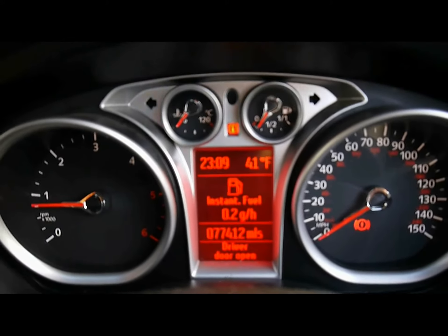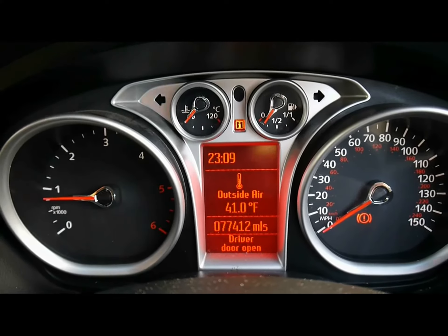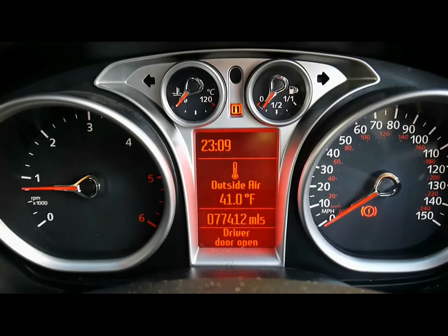Let's take a look inside the car. We've got full cloth upholstery in grey and black. No rips, tears or stains on either seats, front or back.